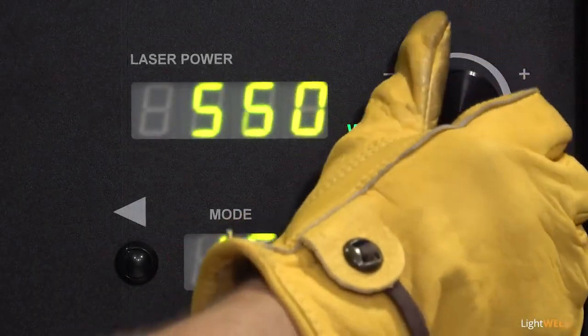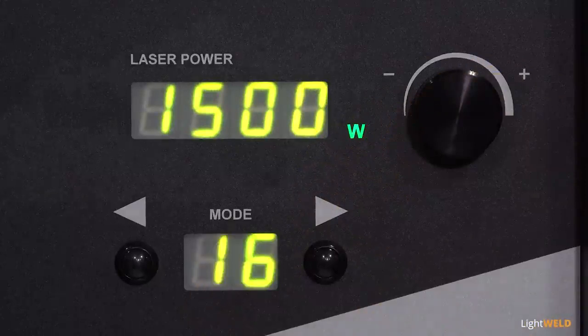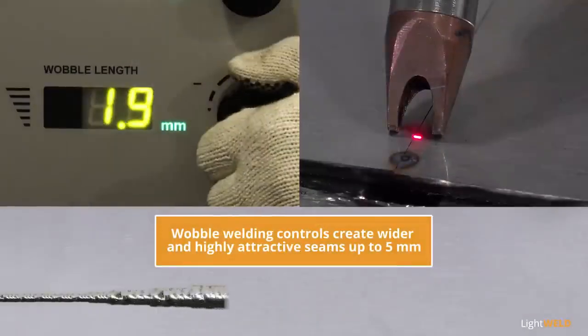Front panel controls for manual adjustments quickly dial in laser power from 150 to 1500 watts to best match applications. Wobble welding controls for frequency and width create wider and highly attractive seams up to five millimeters.